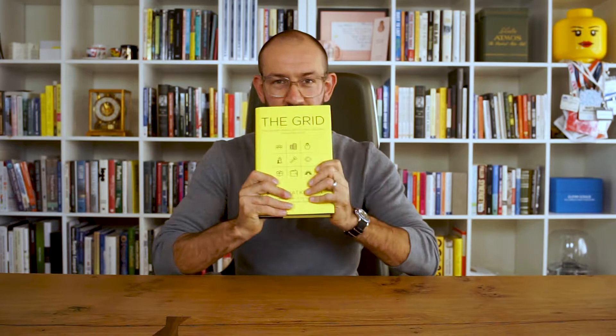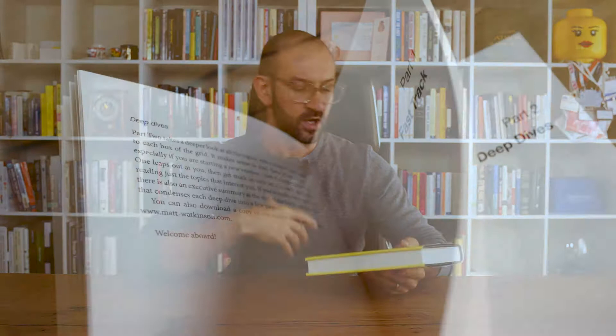The book is really valuable because of how it's structured. It has two main parts. It begins with a fast track section that you can whip through in no time, which explains what the grid is and how you can use it to help your start-up or business succeed.